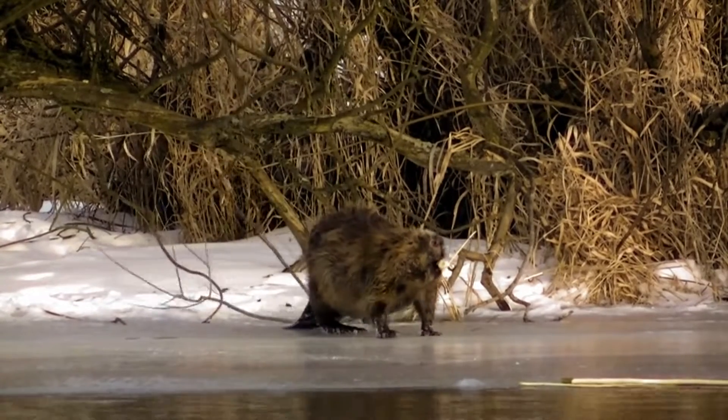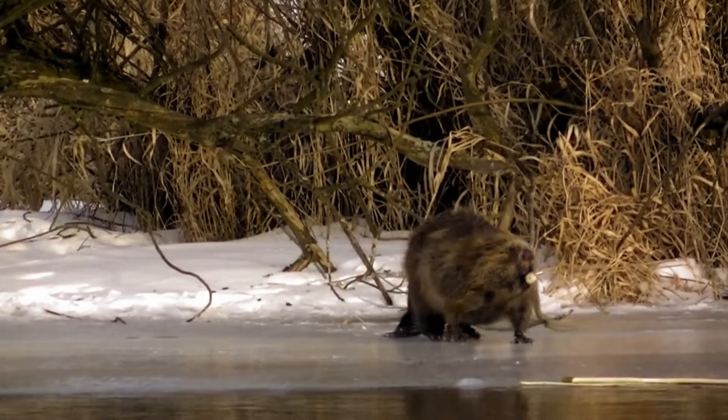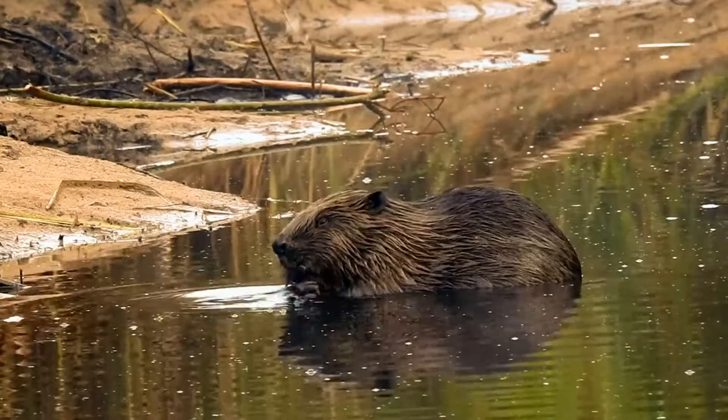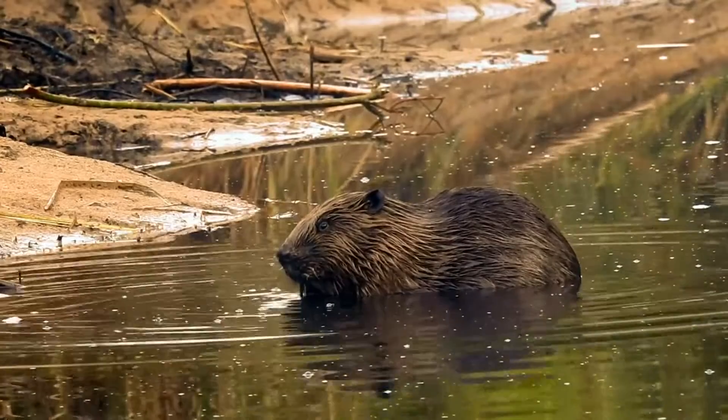Beavers live singly, in families, or in colonies. Single beavers don't build, but family beavers do the work. The head of the family builds a house for himself, his wife, and his offspring.